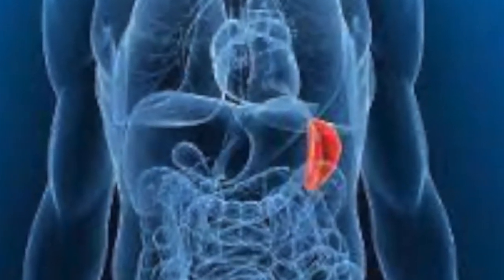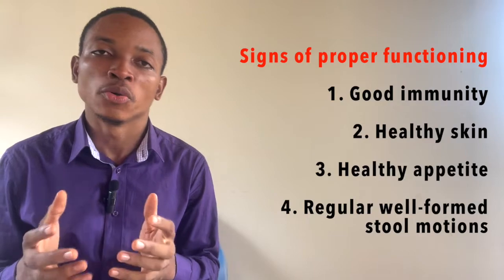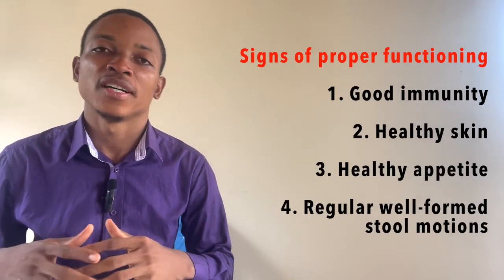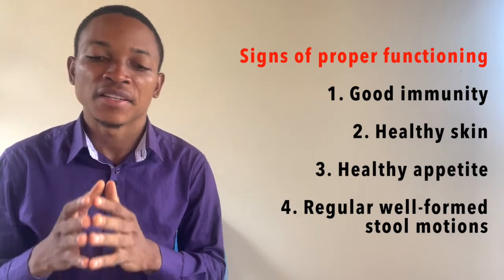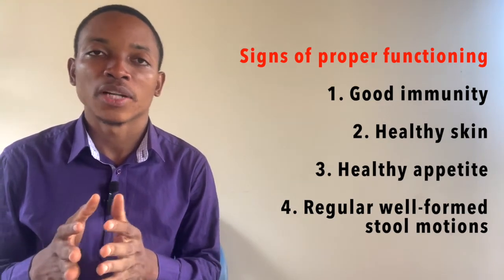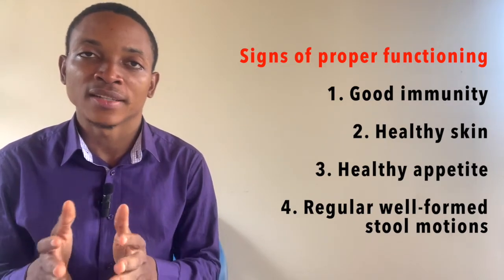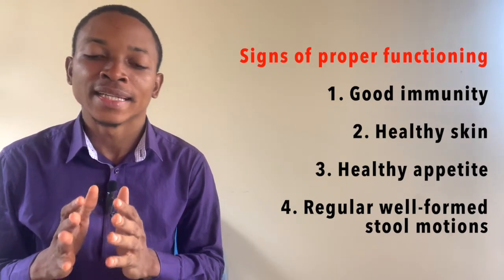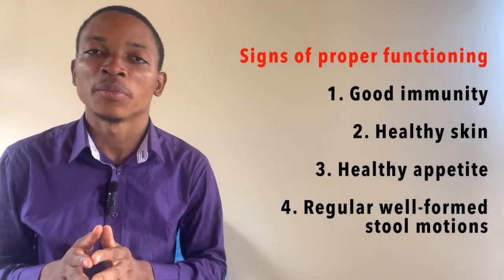What are some signs that show your spleen is working properly and is healthy? You know that your spleen is healthy when you have good immunity, when you are less sick and less susceptible to infections. You can also look at your skin because with a healthy spleen your skin is going to be clear. And also, we have healthy appetite and regular well-formed bowel motions.